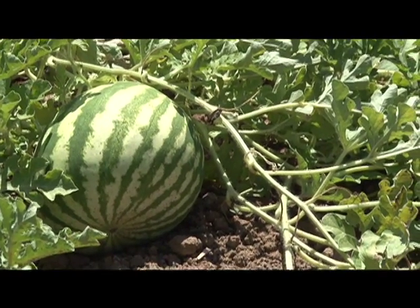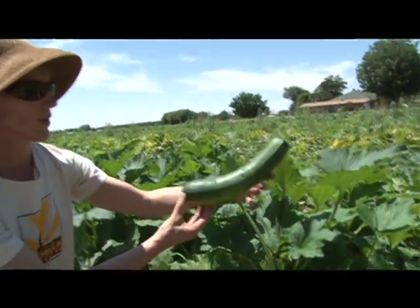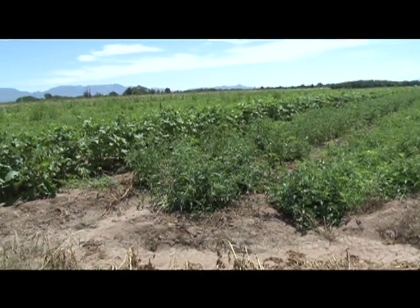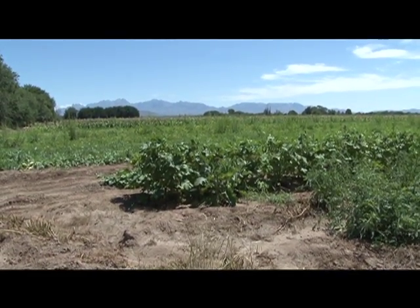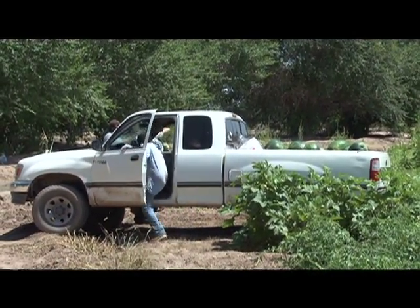My name is Jesse Bustamante. I've been farming with my parents — they started about 1960, and I followed up in the farming business with them. I grow watermelon, cantaloupe, squash, chili, cucumbers, and tomatoes. We plant probably about 30 acres. The farm is located here in Mesilla, New Mexico. Let's go see what Mr. Bustamante has growing in his fields.